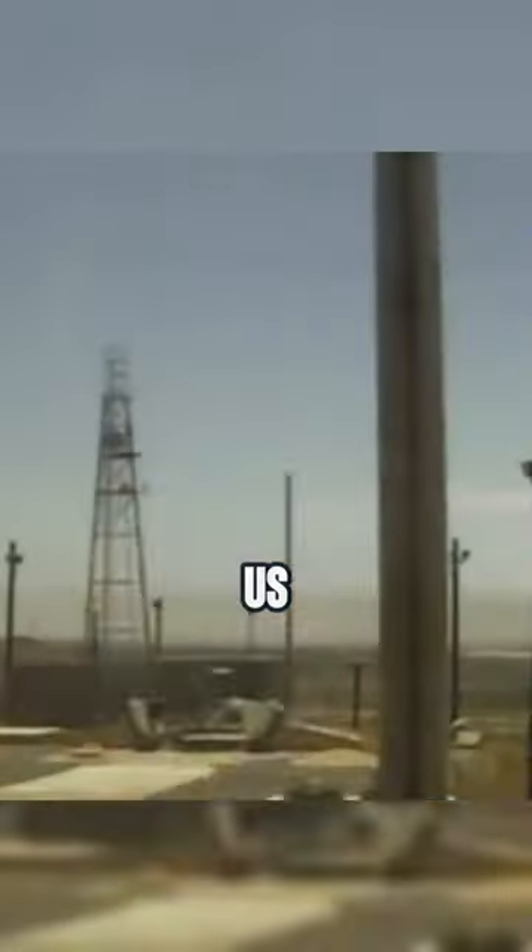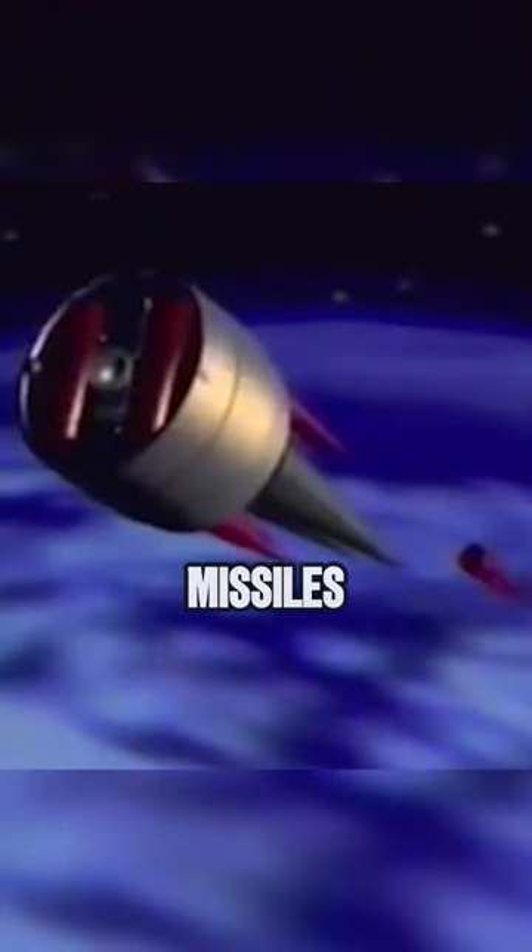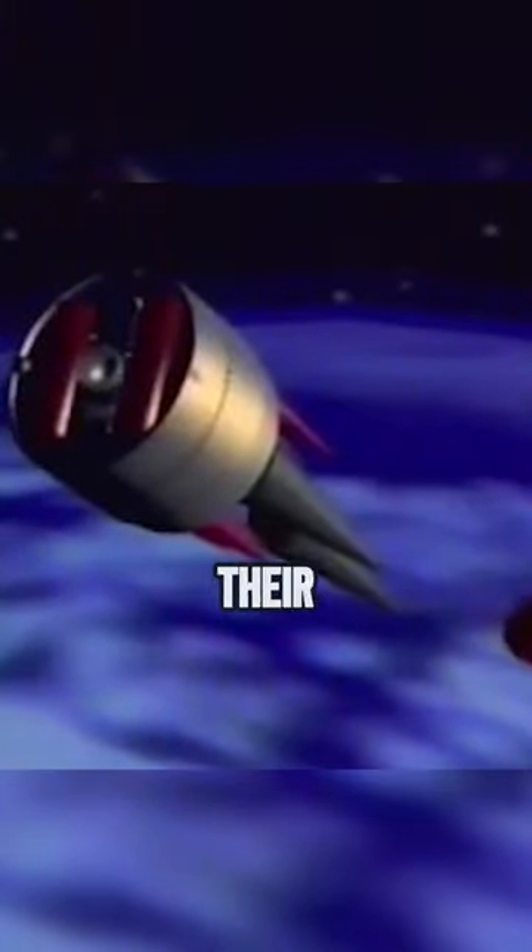Have you ever considered how many nuclear missiles the U.S. can intercept? The answer is not as simple as you might think. The U.S. has a missile defense system called the Ground-Based Midcourse Defense, GMD, which is designed to shoot down incoming intercontinental ballistic missiles, ICBMs, in the midcourse phase of their flight.